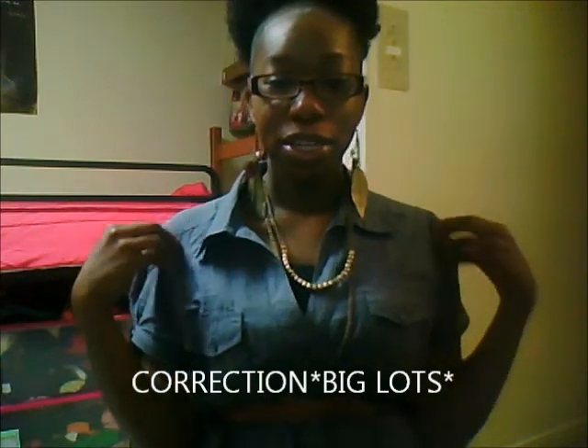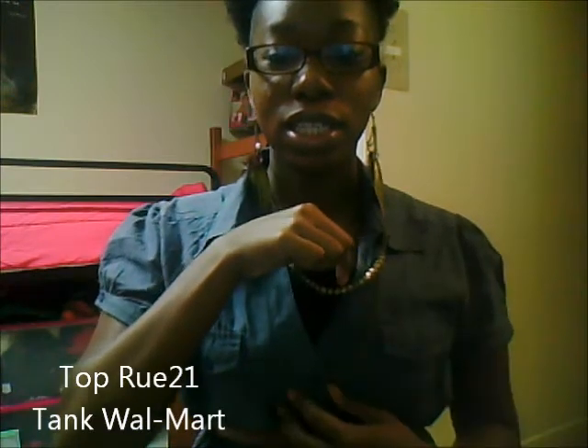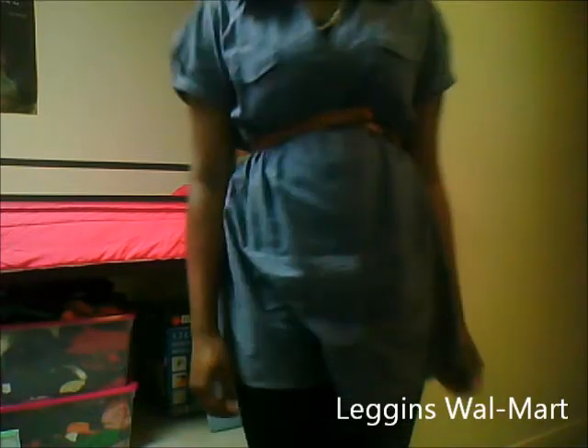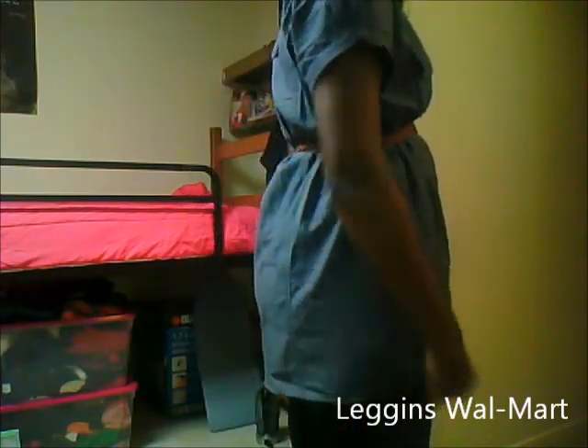And I'm wearing this like jean looking top with a black tank underneath, and the belt that it came with, which is this brown belt. And I'm wearing some black leggings. I have the belt on there, and I just got it as tight as I could and looped it underneath like that.